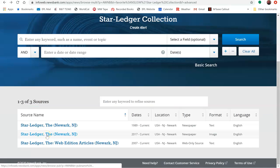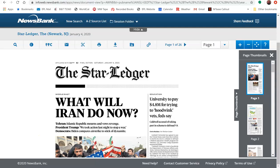In addition, newspapers from October 2017 through today are available in image form, meaning you can see how the articles were presented in the actual newspapers. Here is an example of a newspaper in image form. You can see the front page here, and on the side, you can see where you can click on the thumbnails to view different pages.